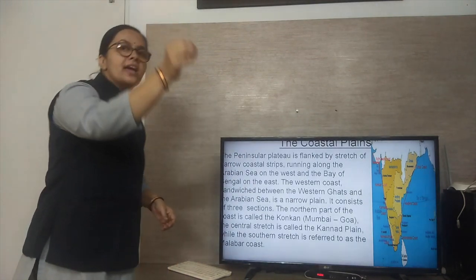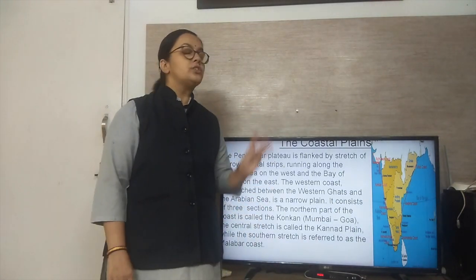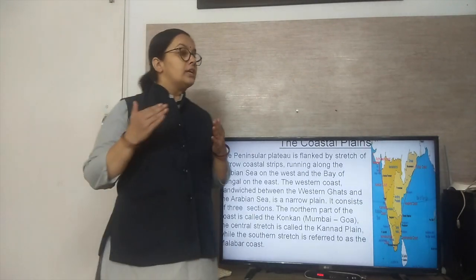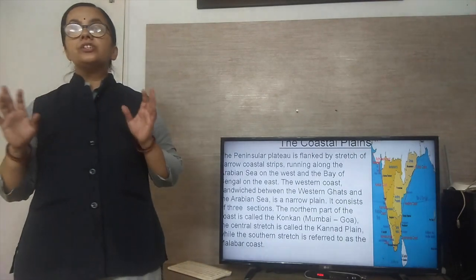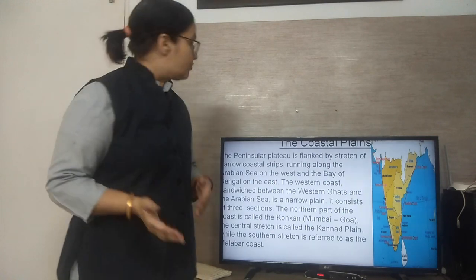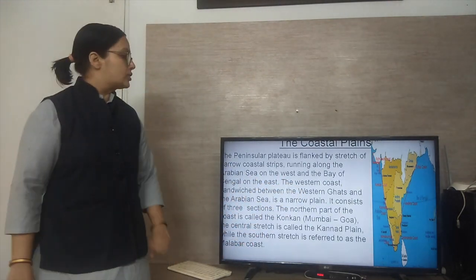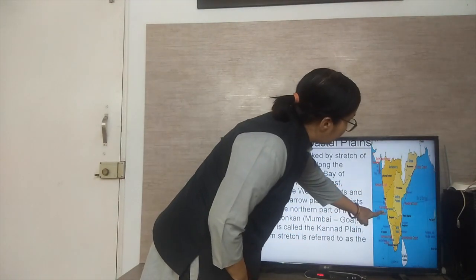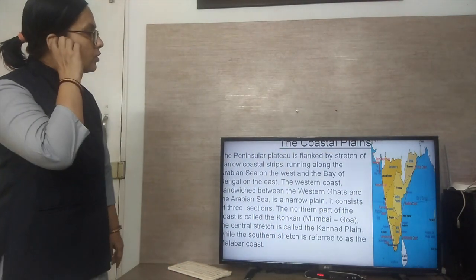The western coast is a very narrow plain and consists of three sections. The northern part is called the Konkan, from Mumbai to Goa. The central stretch is known as the Kannar plain. And the southern stretch is referred to as the Malabar coast. As you can see here: the Konkan coast, the Kannada coast, and the Malabar coast.